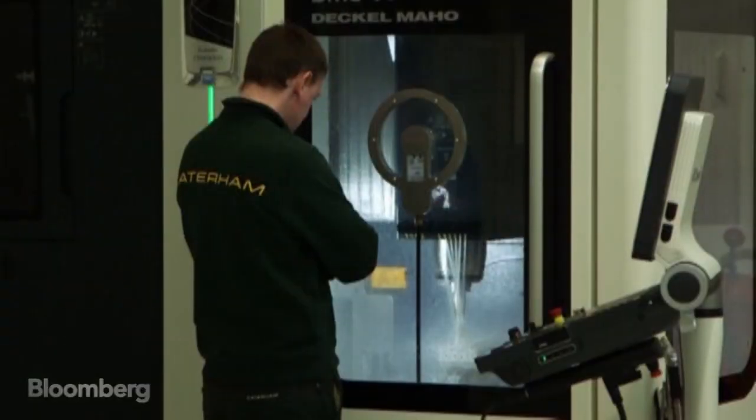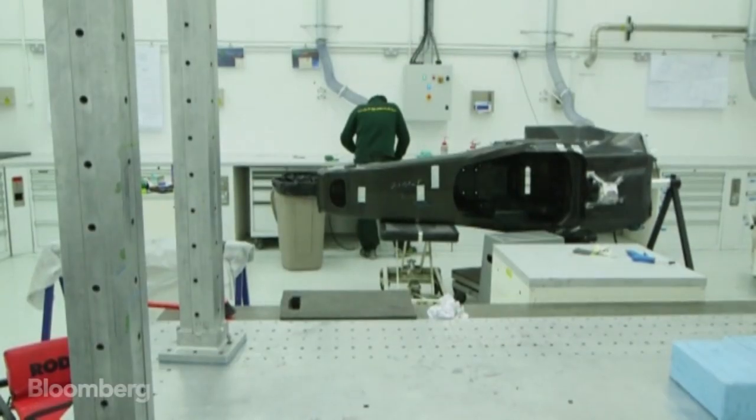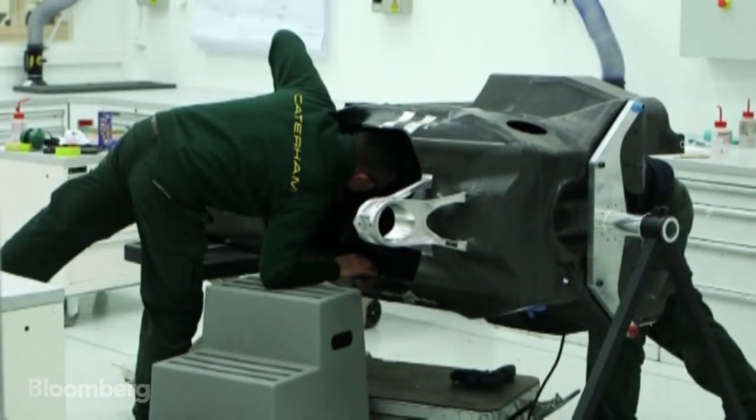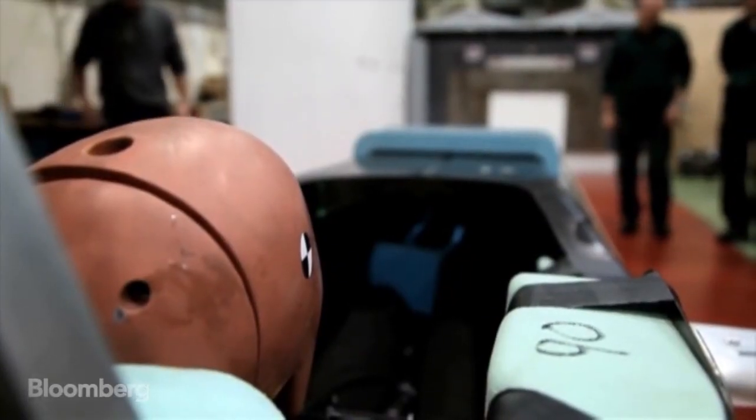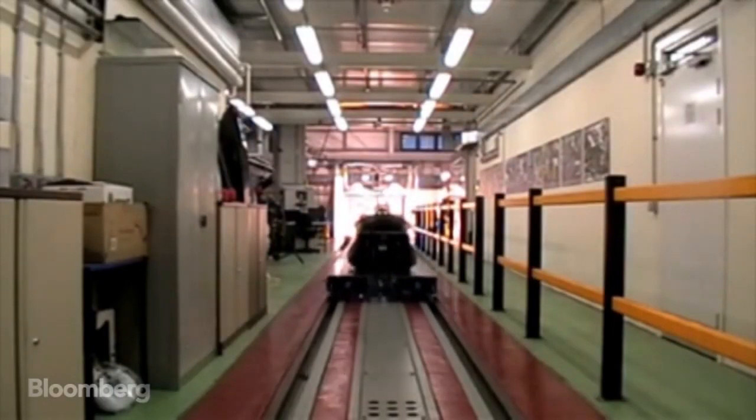From there we go into our manufacturing with our chosen solutions, where we then have to also pass a series of crash tests, evaluations and so on. And that would move back into the R&D area again.